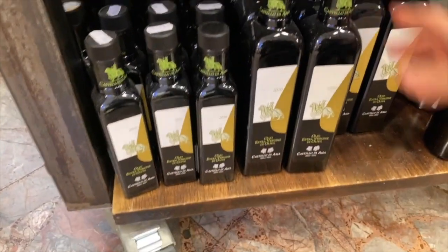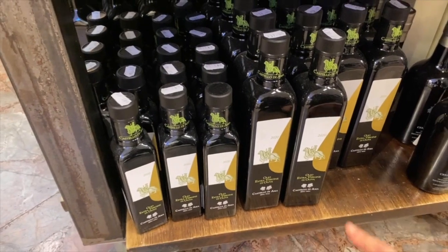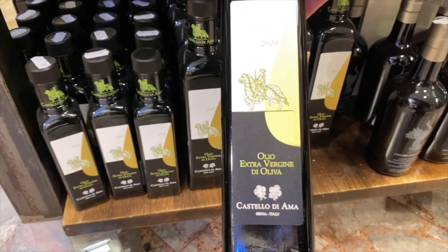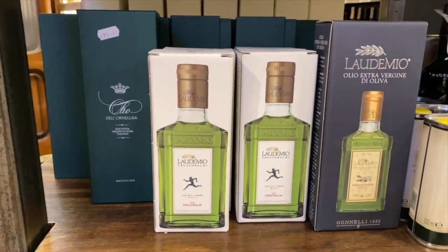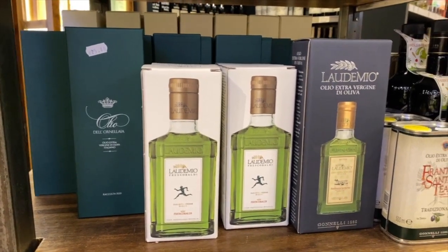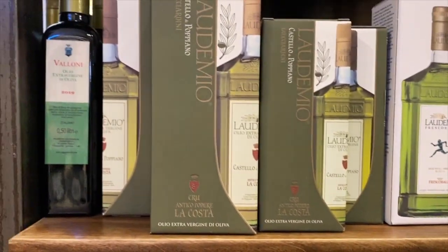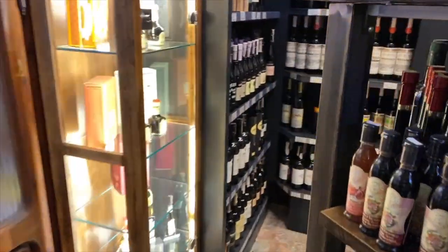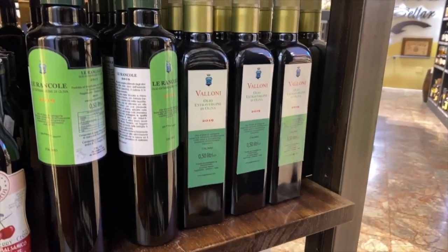A great extra virgin olive oil from Tuscany is Castello di Ama. Even though we're in the region of Tuscany, every valley has a very different flavour — a little stronger extra virgin olive oil comes from the Chianti Classico Senese area. You can also find the Laudemio, which is typically from noble producers like Frescobaldi and Santa Téa, and also Castello di Poppiano. Over here they also have a fabulous product from Valloni, which is a little closer to Florence in Chianti Fiorentino.